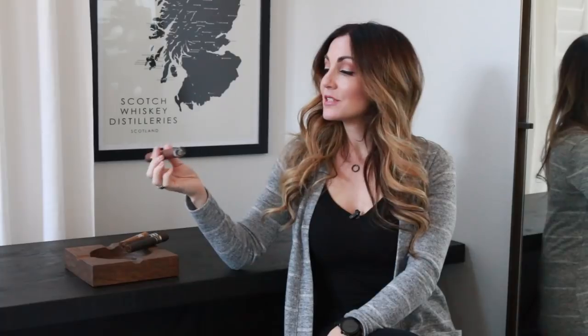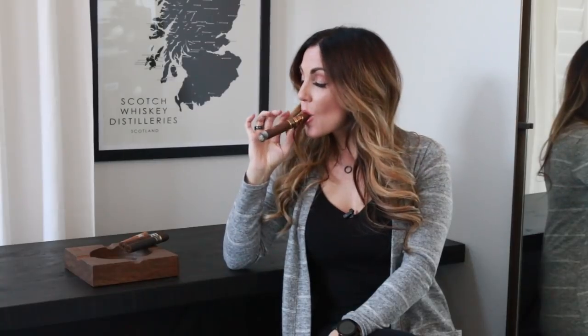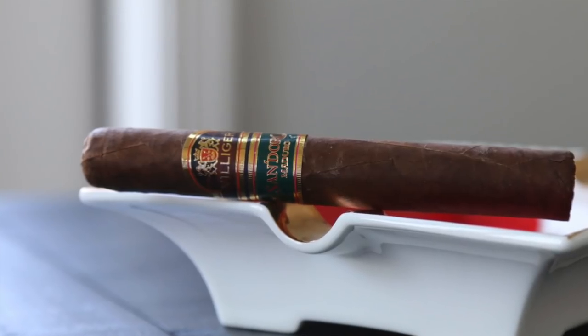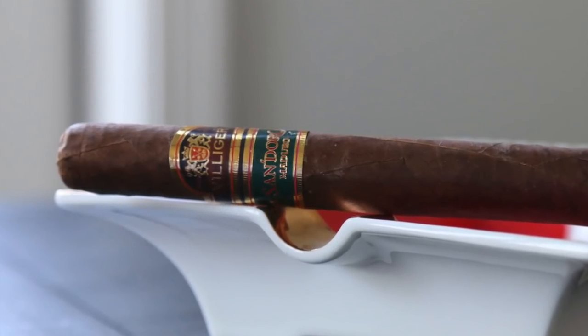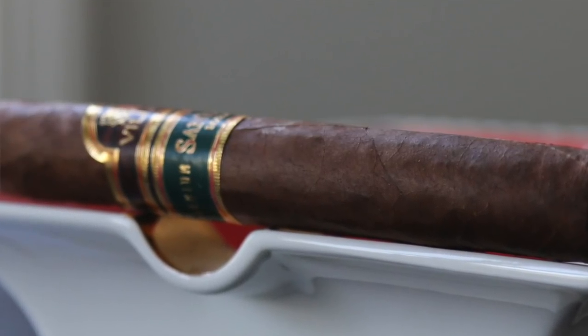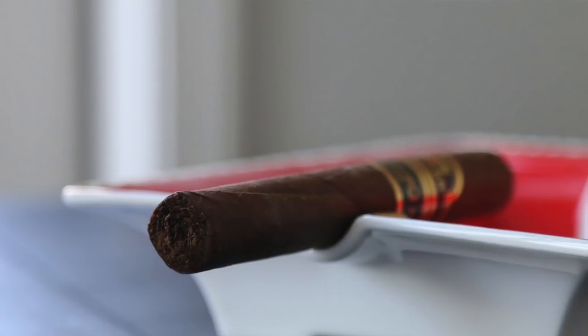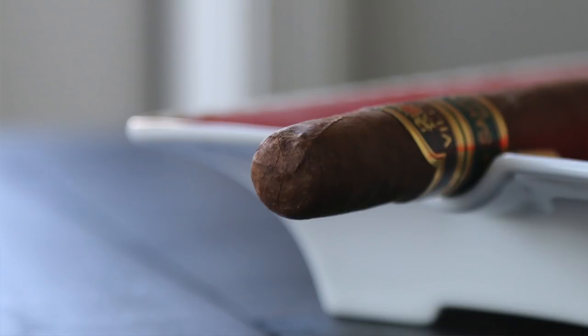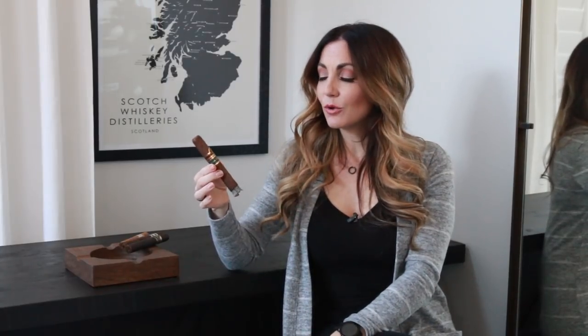Starting out with number five, it's this beautiful maduro that I'm smoking here — the Villiger Sandoro Maduro. It's actually a Brazilian puro, so mata fina on the wrapper. You're going to get nice notes of dried cherry, a little bit of dark roast coffee, subtle sweetness throughout the entire stick, not a lot of spiciness but you do pick up a little hint of cinnamon, more so on the retrohale, but really a nice smoke overall.